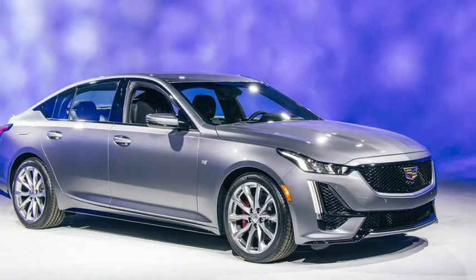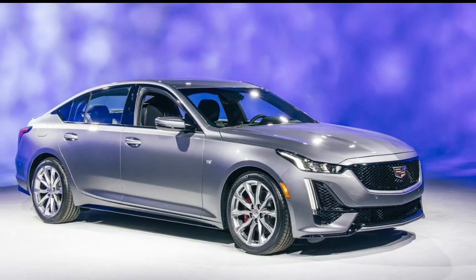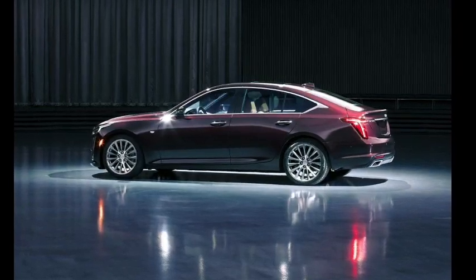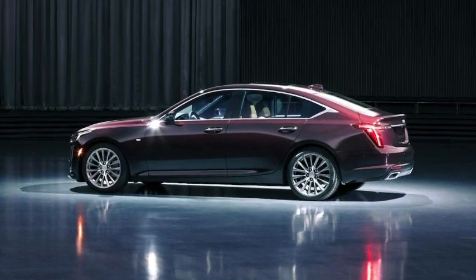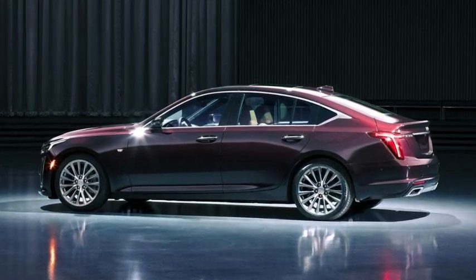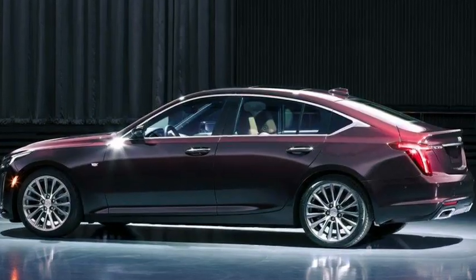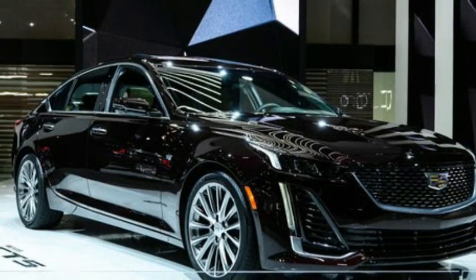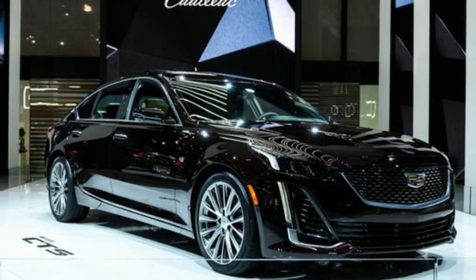The 2025 Cadillac CT5 offers the latest version of Cadillac's infotainment system displayed on a 33.0-inch curved touchscreen, positioned vertically in front of the driver and center console — a configuration also used in the Lyric electric SUV and XT4 entry-level SUV. The system can be controlled via a rotary wheel or touchscreen. Apple CarPlay and Android Auto are standard, as is wireless phone charging and hotspot functionality. A nine-speaker stereo is standard, with an AKG premium stereo available as an option.